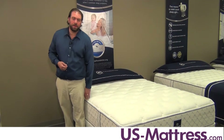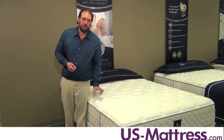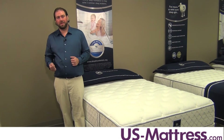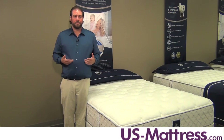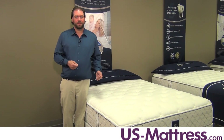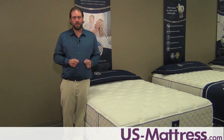This mattress also has 360-degree foam encasement — three inch foam surrounding the mattress — which is going to allow you to sleep closer to the side of the mattress without feeling like you're going to fall off onto the floor. Overall, if you're looking for a great mattress with conforming support that isn't going to be overly hard but still has a nice firm feel, the Brantley by Serta is going to be an excellent choice.